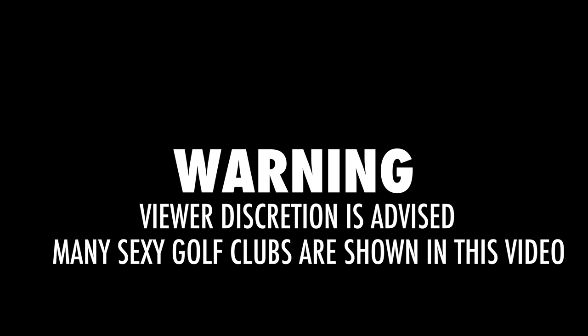Warning: viewer discretion is advised. Many sexy golf clubs are shown in this video which may encourage empty walletitis.